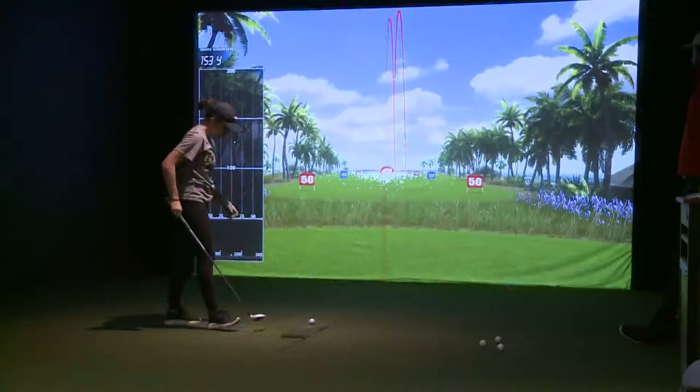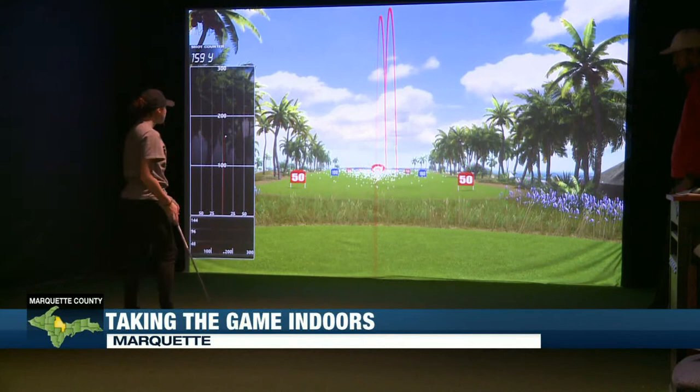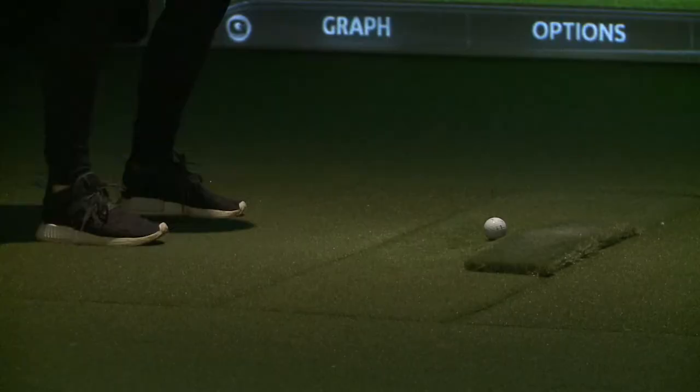It may look like a life-sized video game, but the golf simulator at Northern's campus is crucial for getting the school's golf team back into the swing of things. We're super fortunate to have it. Obviously, there wouldn't really be any other way for us to practice this time of year, so we're super fortunate to have it and just for the teams to use it.